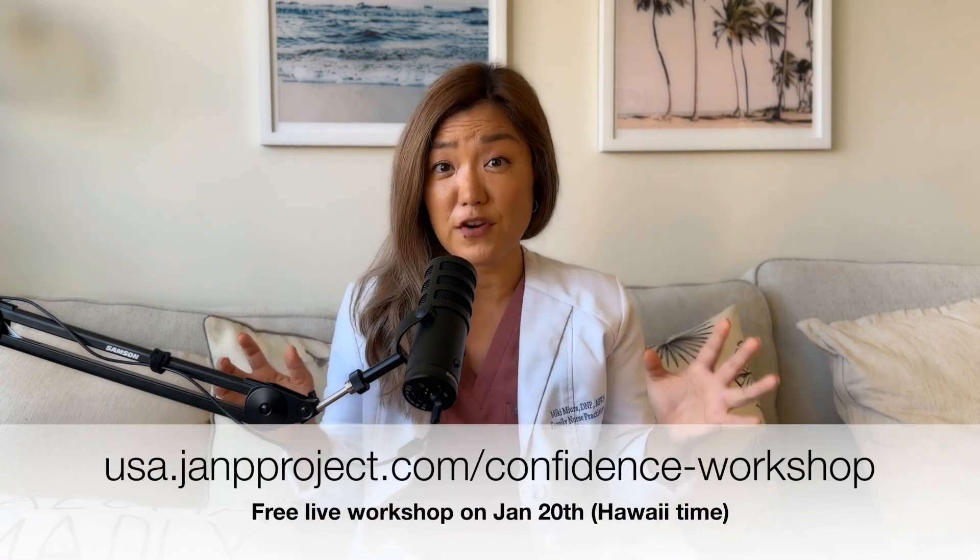I want to share with you an exciting announcement: we're going to have the very first free workshop coming up on January 20th. The topic for this workshop is about how to boost your confidence. If you want to be successful in America, confidence is the key. If you are confident and you can show that you're confident to others, you are more likely to get into your dream nurse practitioner programs, more likely to get better grades, more likely to get a job, and more likely to get pay raises. So it's very important to build, boost, and demonstrate your confidence to others.